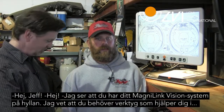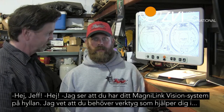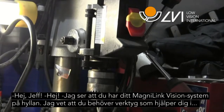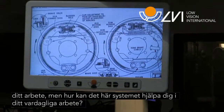Hey Jeff, good to meet you. Hi Larry, good to see you. So, I see you have your LVI vision system up here on the counter. And I know as a small business guy, you've got to have tools that help you get the job done — obviously as a mechanic you have a lot of tools. But how does this help you just in your day-to-day running of the business?